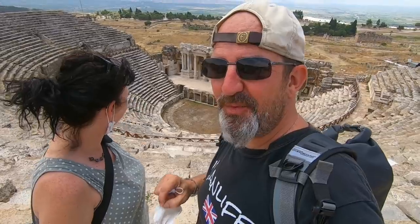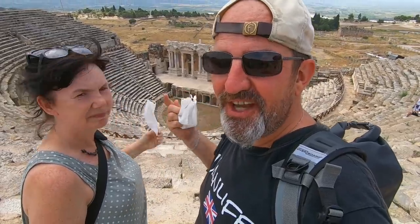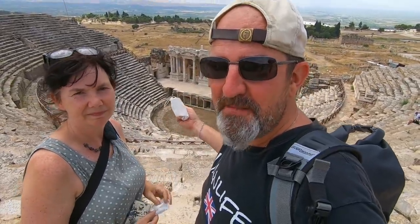They've done so much restoration here. The theatre was constructed in the 3rd century AD, and your imagination just goes — you can imagine the performances, probably some fighting here with the Romans. Absolutely amazing views all over the town and into the valley beyond. Definitely worth a walk up here.